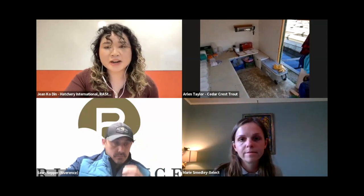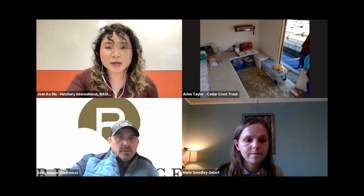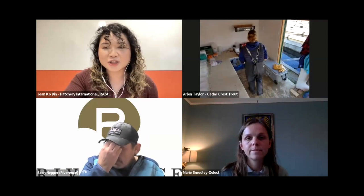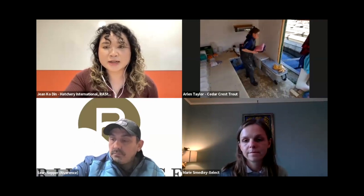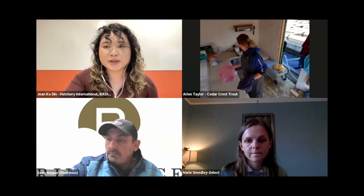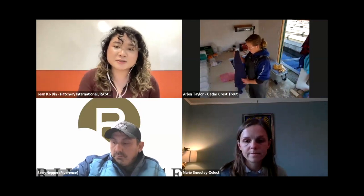I'd like to introduce Maureen, who is joining us remotely via audio. Maureen, you're a little different because you work with both enhancement program hatcheries and aquaculture food production — can you give us an introduction to cryogenetics?